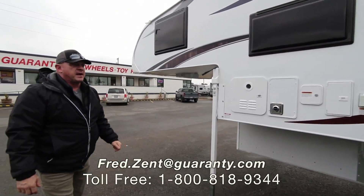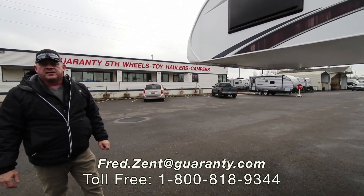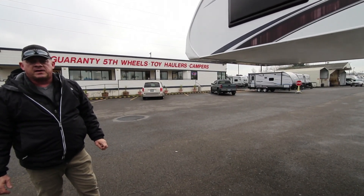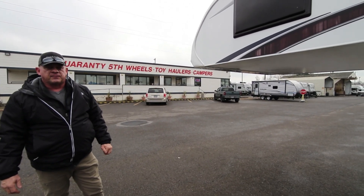Folks, if you'd like more information on this 2019 Lance 650, give me a call. My name is Fred Zent, my number is 541-729-9500. Thanks for looking, have a great day.